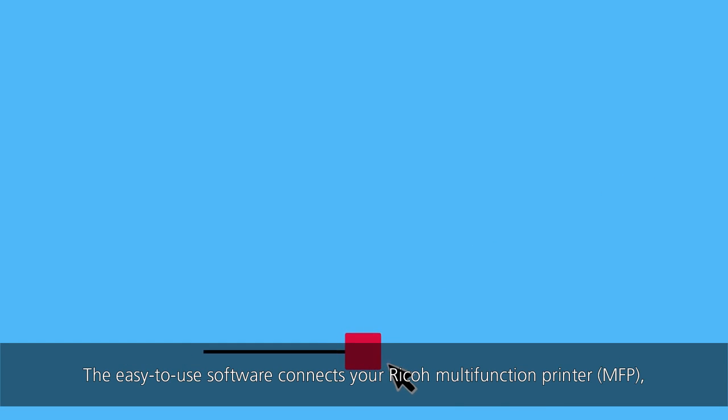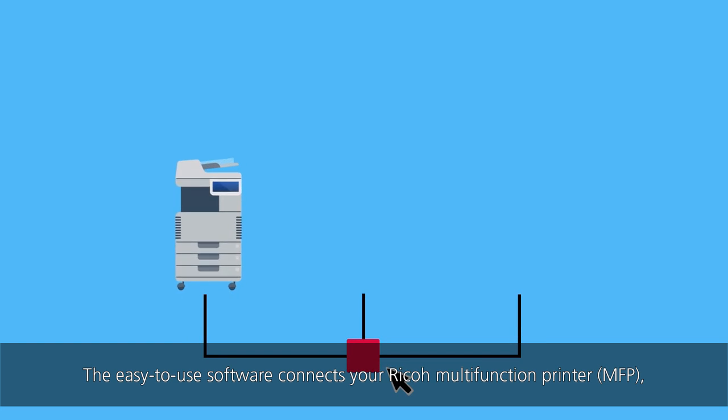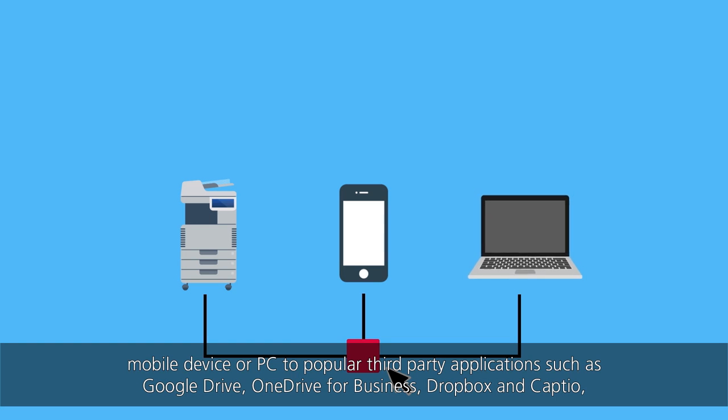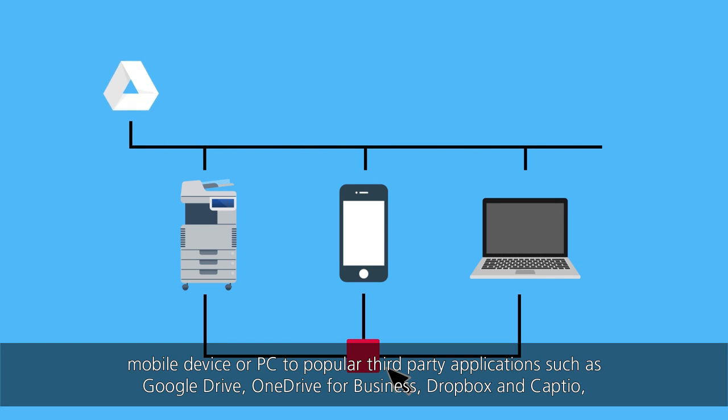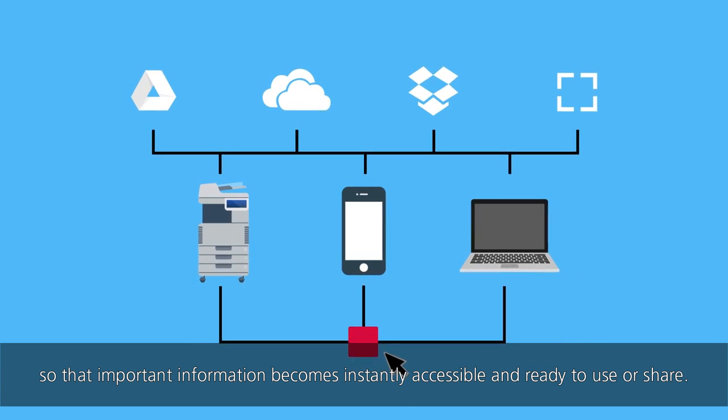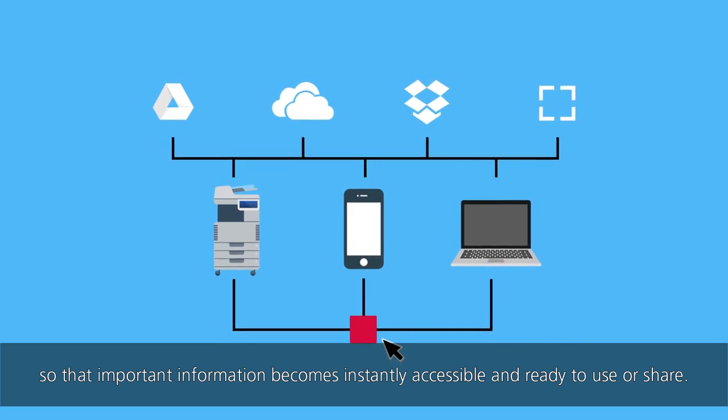The easy-to-use software connects your Ricoh multifunction printer, MFP, mobile device, or PC to popular third-party applications such as Google Drive, OneDrive for Business, Dropbox, and Captio, so that important information becomes instantly accessible and ready to use or share.